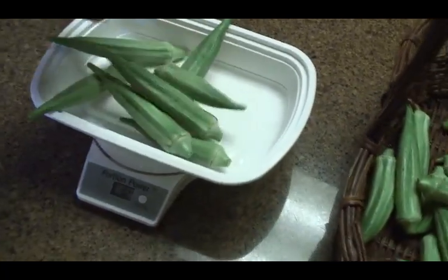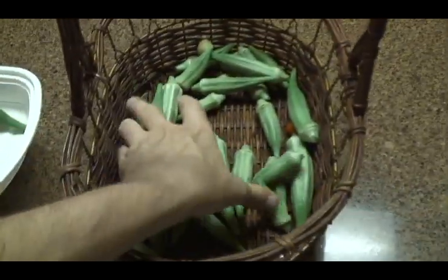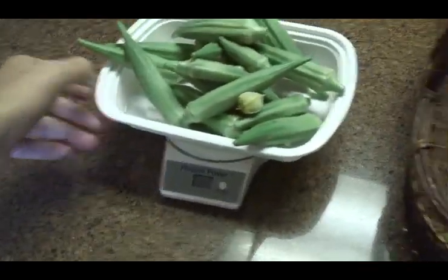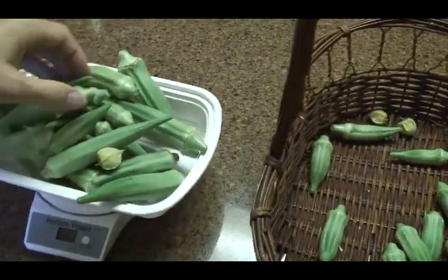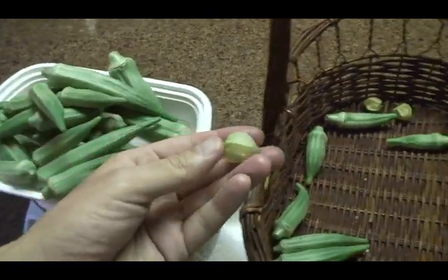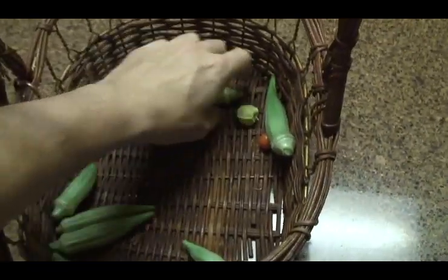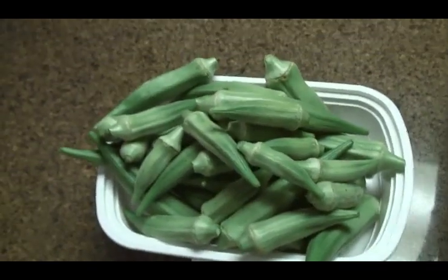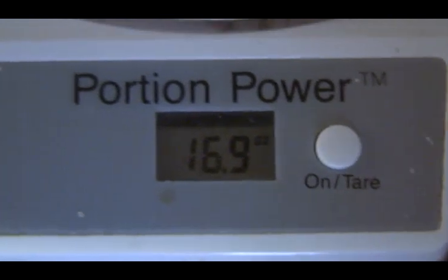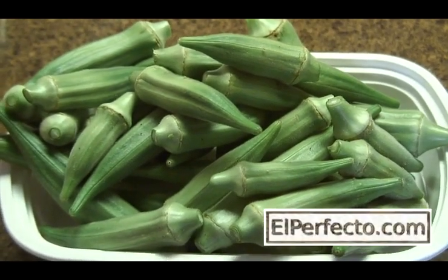Let's see how much okra we got today out of fifteen plants. Oh yeah — this is the most I've had all summer for one day. And that's not an okra, that's a ground cherry. So that's okra for one day. We got over a pound — almost seventeen ounces.